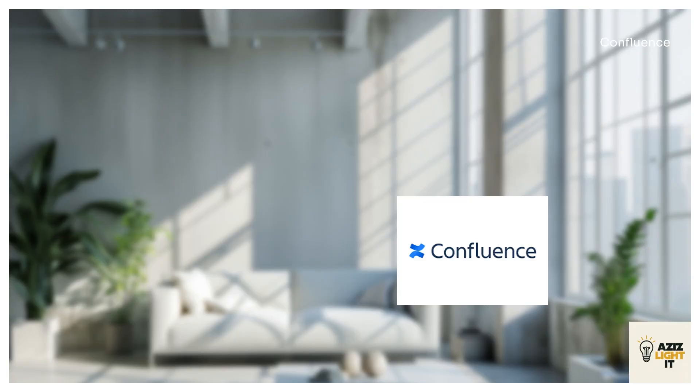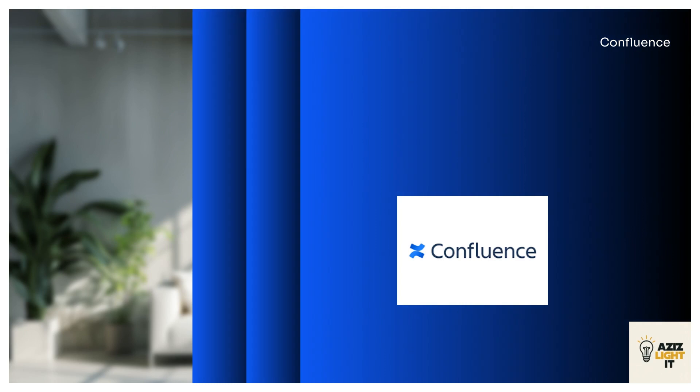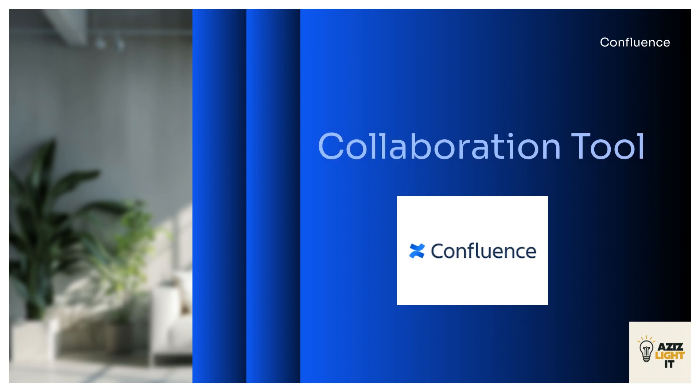In 2004, Atlassian launched Confluence, aiming to revolutionize enterprise knowledge management. Today, it's a leading collaboration tool, seamlessly integrating with Jira and other Atlassian products.